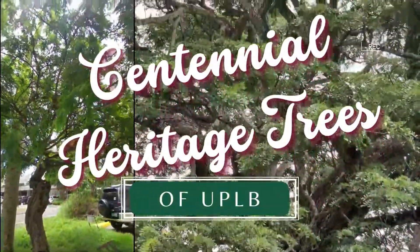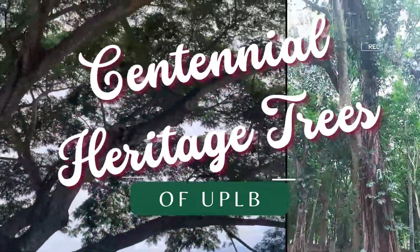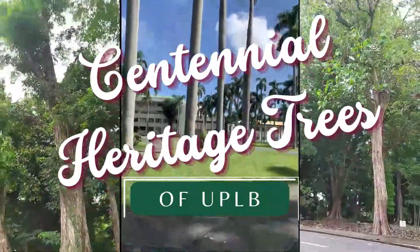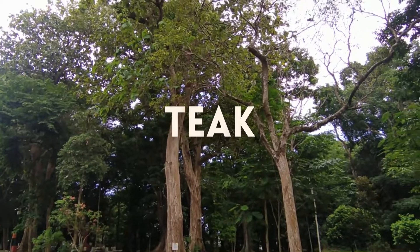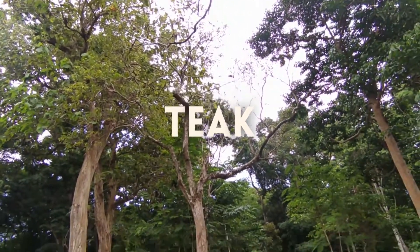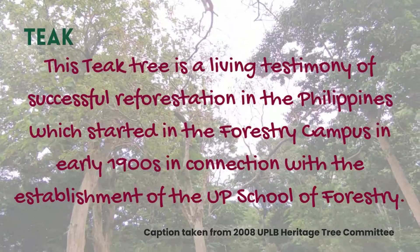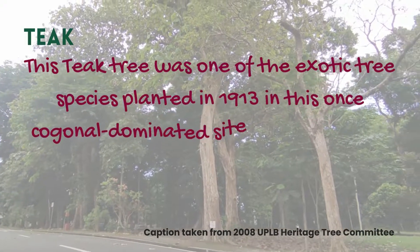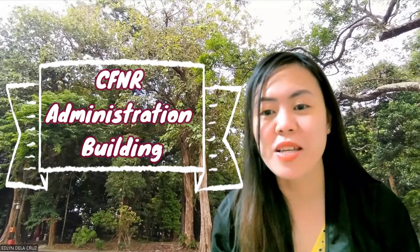Thank you for joining us. This is the teak tree. It is one of the heritage trees found in the UPLB campus. It is located across the road from the College of Forestry and Natural Resources Administration Building.